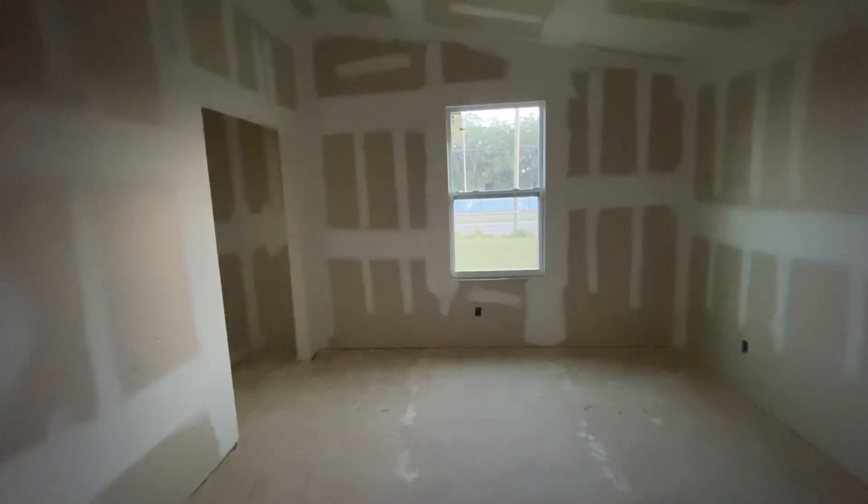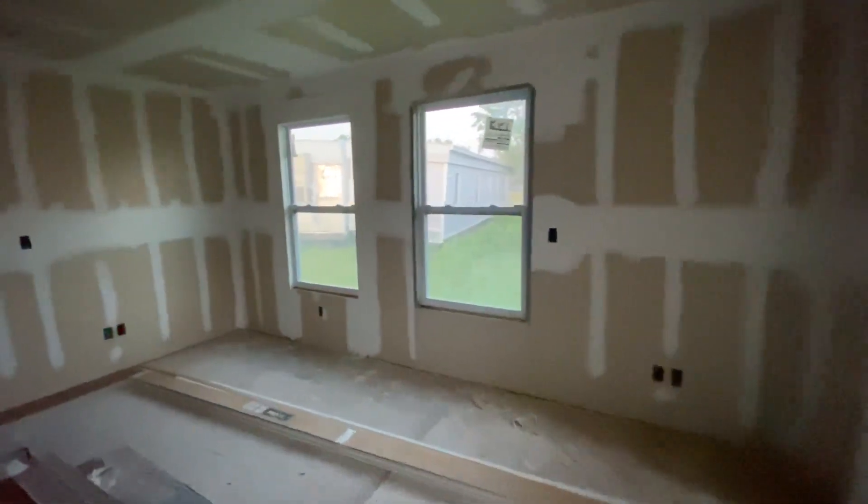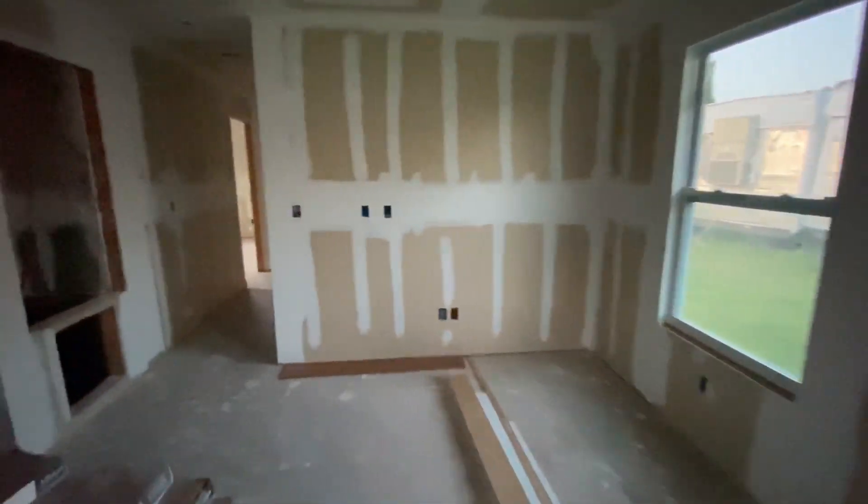We've got a bedroom in the front with a good-sized closet. Here are the exterior windows. This one is all sheetrocked and ready to go.